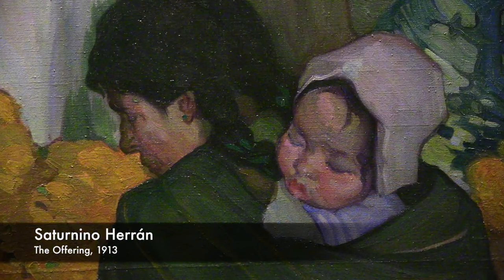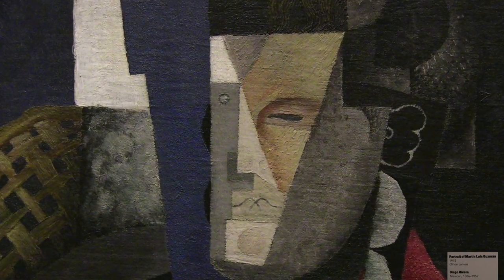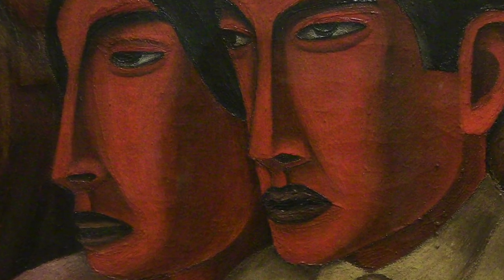It begins with modern art in Mexico City during the revolutionary decade of the 1910s, combining Impressionism, Symbolism, and Cubism. Masterpieces by Diego Rivera, Jose Clemente Orozco, David Alfaro Siqueiros, Frida Kahlo, and Rufino Tamayo are represented.